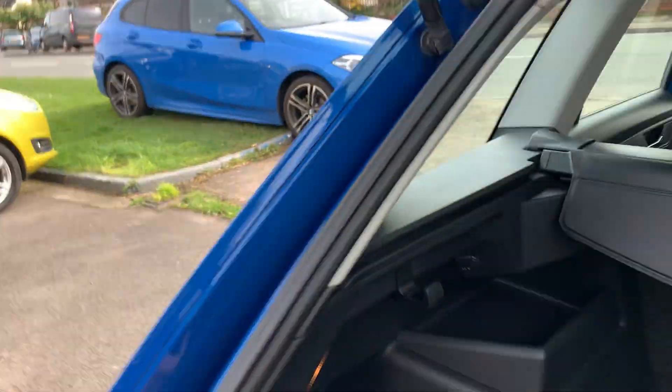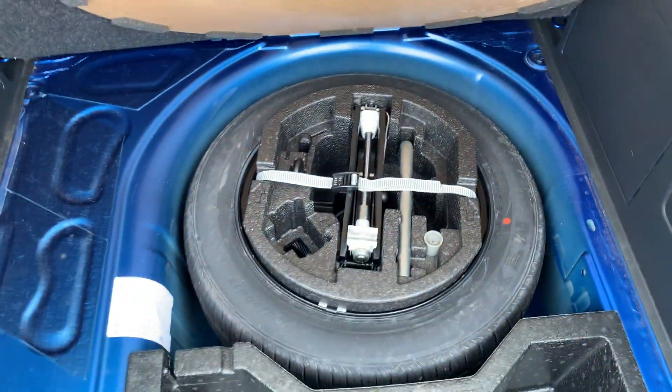It's got a fantastic sized boot — quick for a dog, anchoring points for shopping, a 12-volt power supply, lots of storage space underneath, and the full-size spare wheel, jack, wheel brace, and wheel nut.